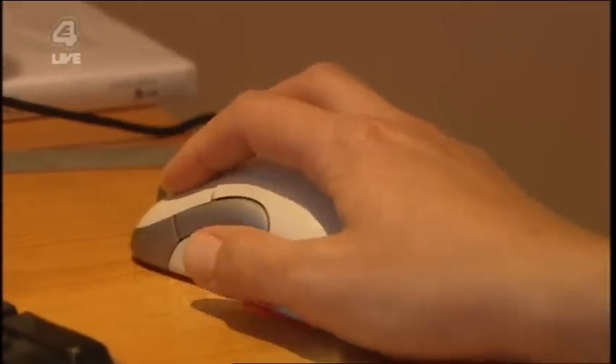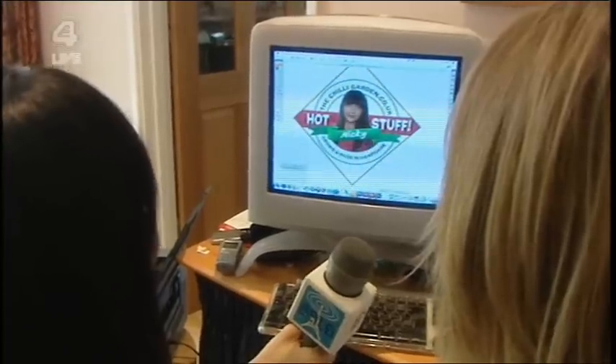How on earth did you eat that whole thing? This is Alison, and she does all the technical stuff. I've taken one of our original label designs here, and we've made a special label for Nicky.